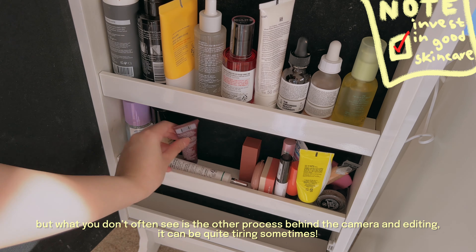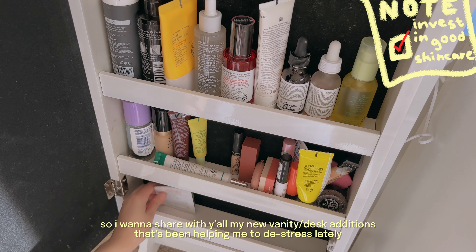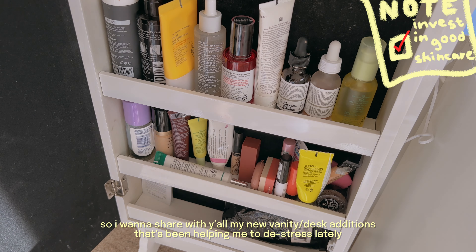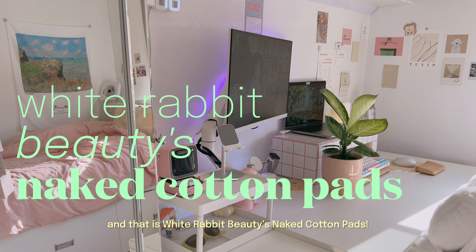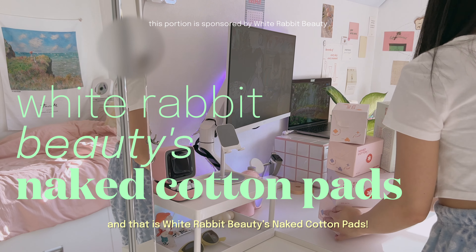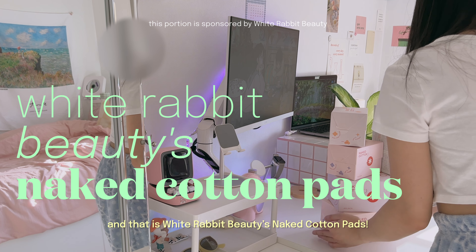It can be quite tiring sometimes, so I want to share with you all some of my new vanity slash desk additions that have been helping me to de-stress lately, and that is White Rabbit Beauty's Naked Cotton Pads. These cotton pads have been a game changer for me as they also act as a sheet mask alternative, which is pretty great because I sometimes forget to buy sheet masks every other night.